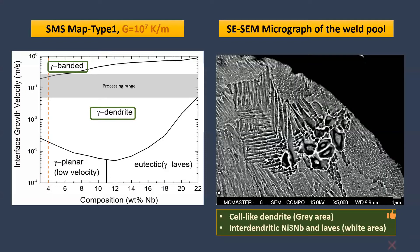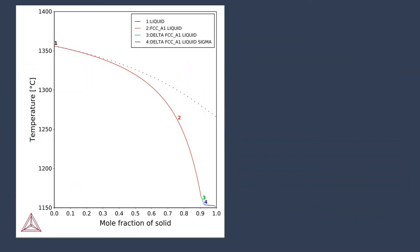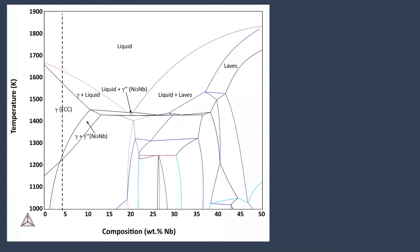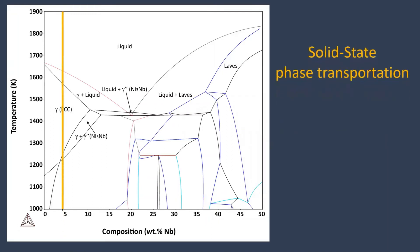However, Ni3Nb and Laves precipitates are not seen in the SMS map. Scheil solidification results indicate that these precipitates are formed through eutectic reaction. On the other hand, the equilibrium phase diagram shows that they might have been formed during solid-state phase transformation.